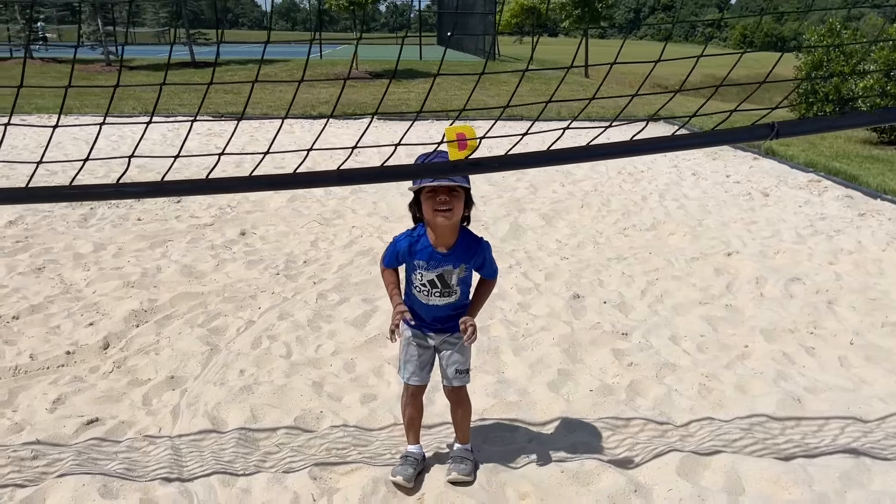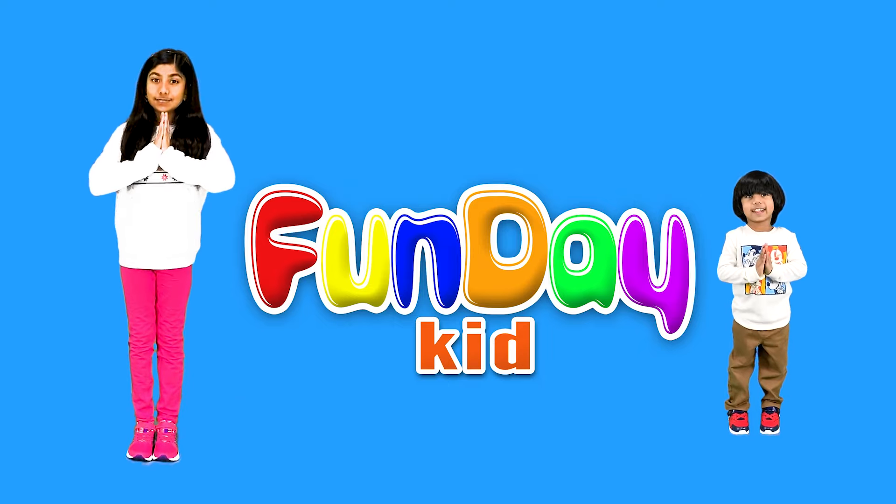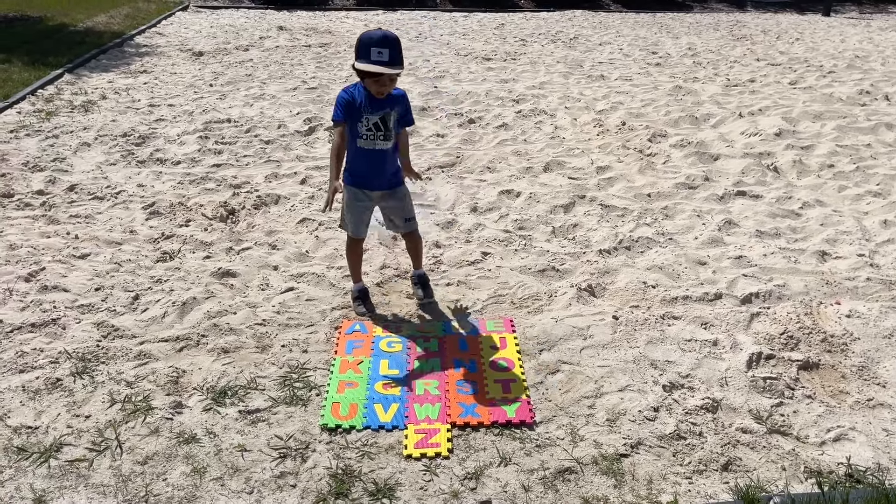Oh! Look! The letter D! Welcome to Perfect! Hey guys!